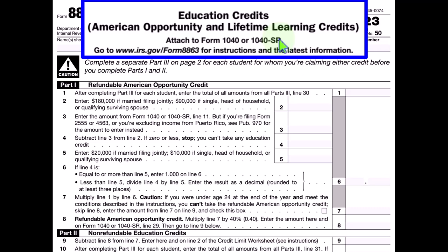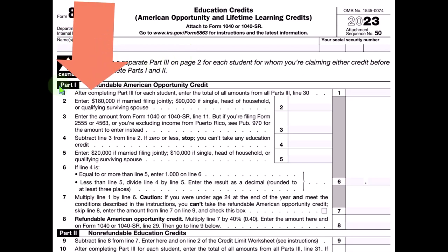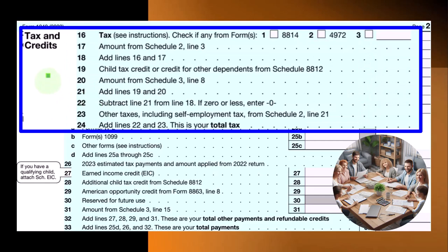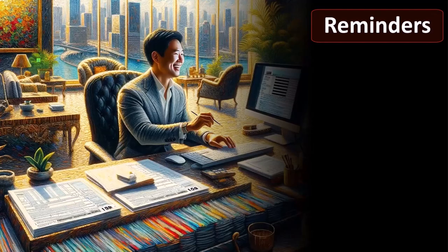On this form, you can see both credits combined together — you can think of them as one credit with regards to the calculation. We try to get the bigger one and then go for the smaller one. This is page two of Form 1040 where we're looking at the credits.